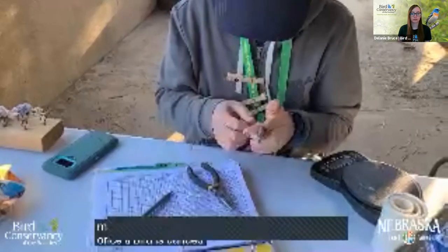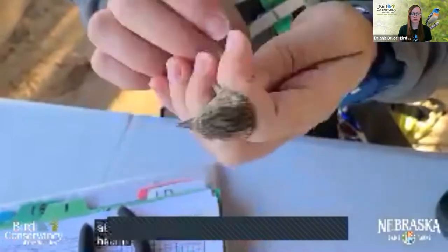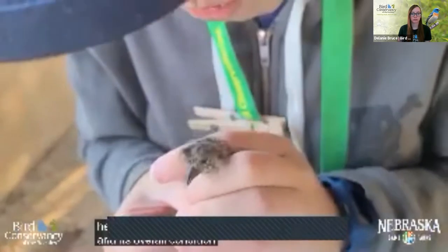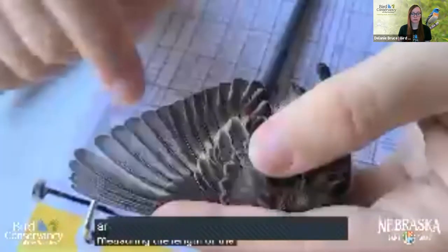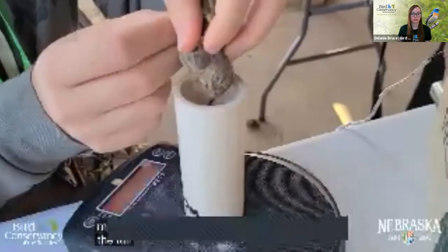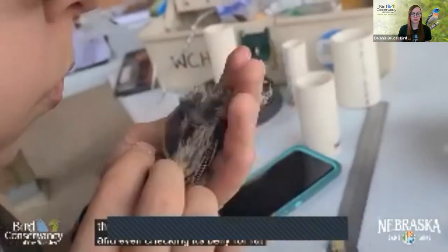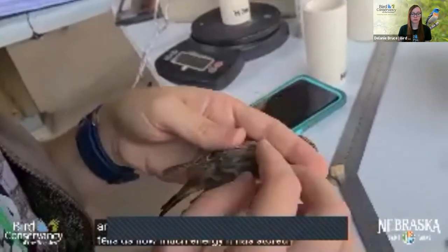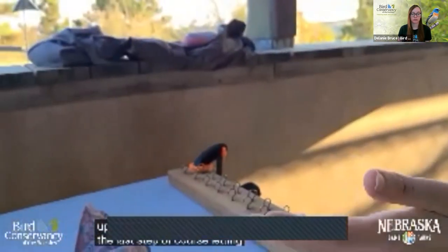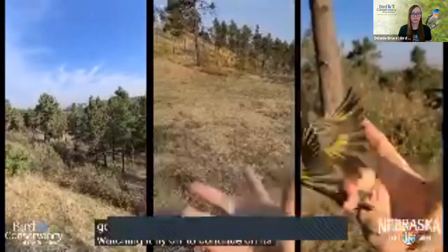Once the bird is banded, the bander sets to work taking measurements that tell us about the bird's age, health, if it's a male or female, and its overall condition. This includes measuring the length of the wings, the tail, weighing the bird, and even checking its belly for fat. This tells us how much energy it has stored up for its long journey. The last step, of course, is letting the bird go — watching it fly off to continue on its migration journey.